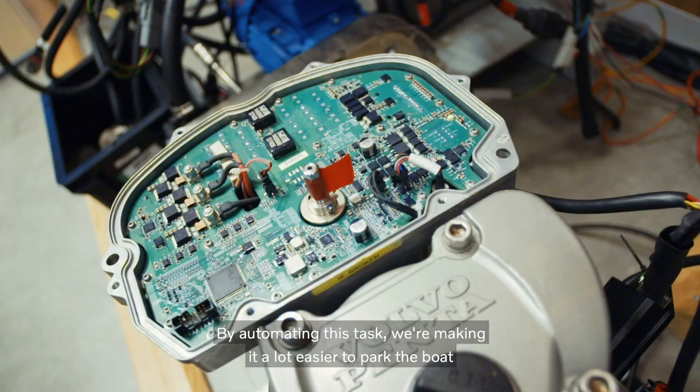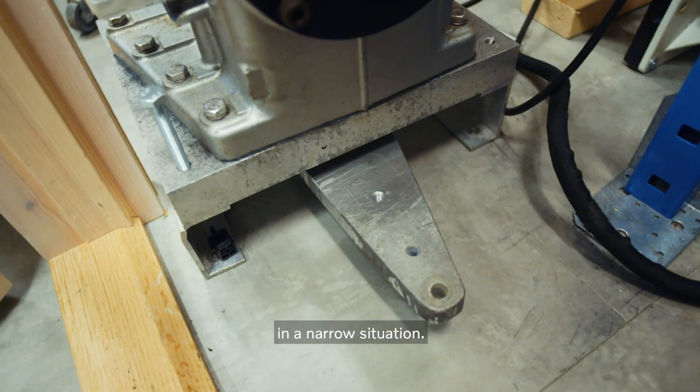By automating this task, we're making it a lot easier to park the boat in a narrow situation.